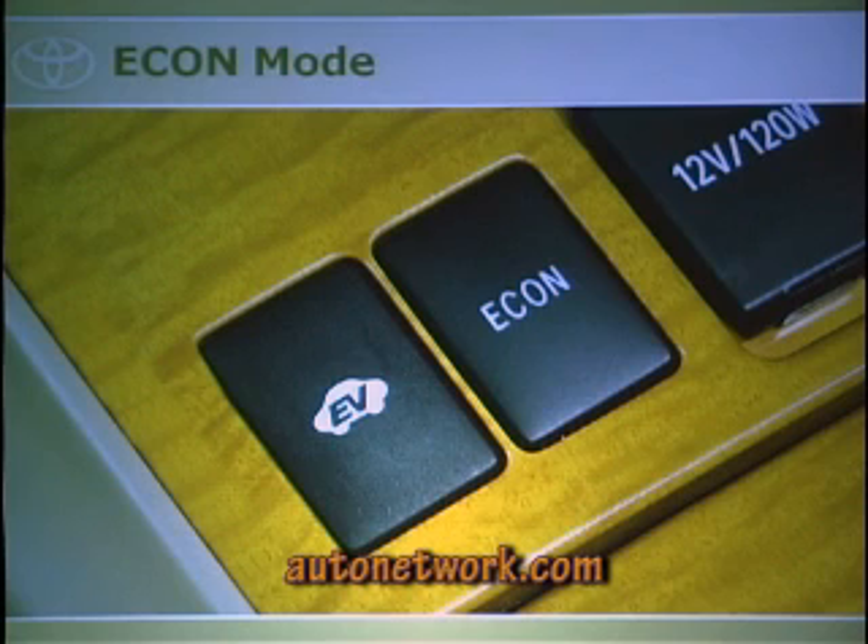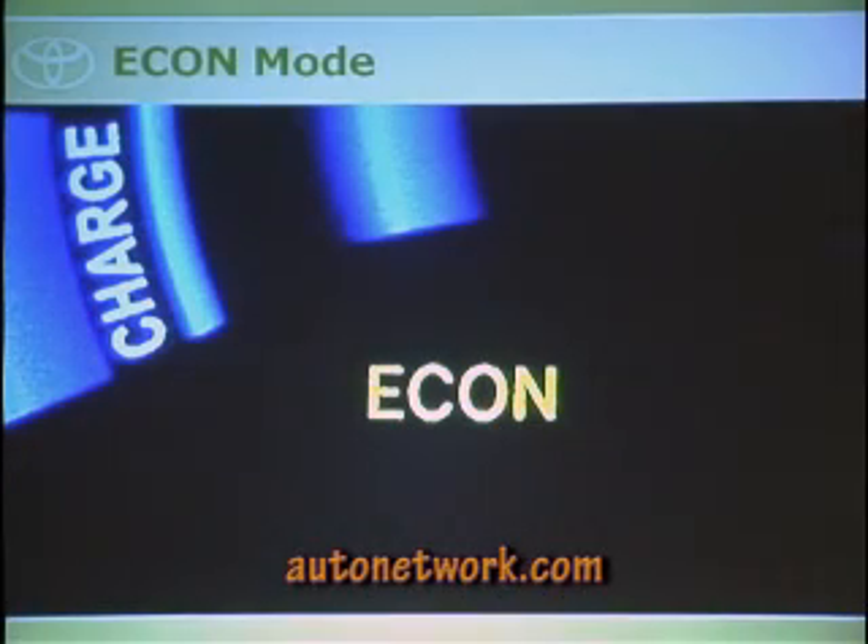Econ mode is right next to the EV button. It smooths out throttle response — if you press the throttle at 60%, it opens only about 40% — helping fuel economy beyond the EPA ratings. You can drive in econ mode all the time and feel the difference; it just keeps your driving smoother. When you turn the car off and back on, econ mode remains on — you have to press it off manually.